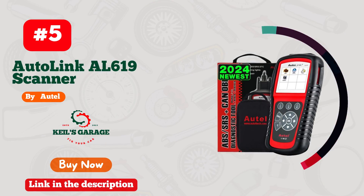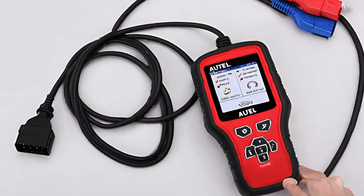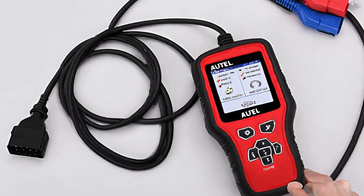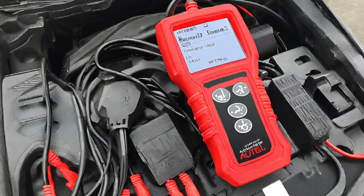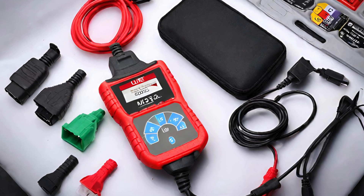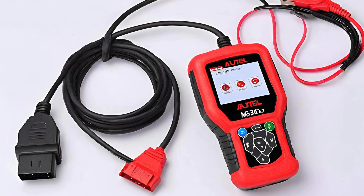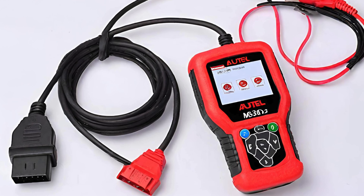Number 5: Auto's OBD-II Scanner with ABS and SRS is a game-changer for automotive enthusiasts. Unleash the power of precise diagnostics with this sleek gadget. From unraveling ABS mysteries to decoding SRS intricacies, it's a wizard under the hood. Its user-friendly interface transforms complex data into actionable insights. No more guessing games — just plug, scan, and conquer car issues like a pro.